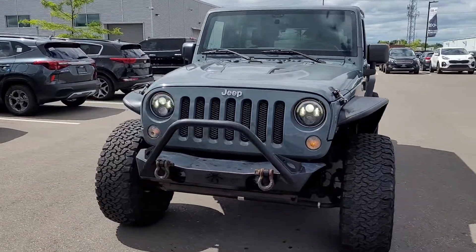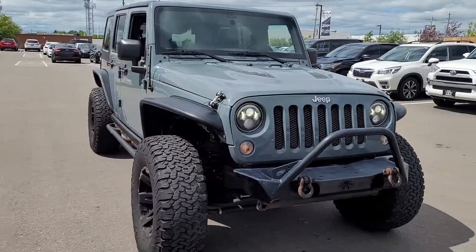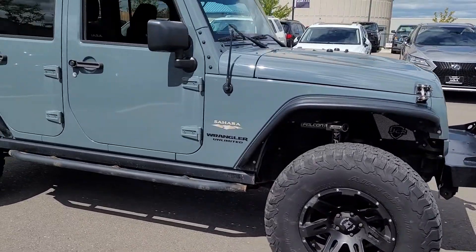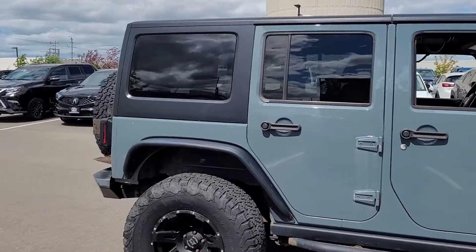So far it seems to be in really good running order — no lights on the dash, engine's running beautifully. It's got the nice headlights, the flared-out fenders, the off-road rims and tires. Very nice Jeep, nice color too.